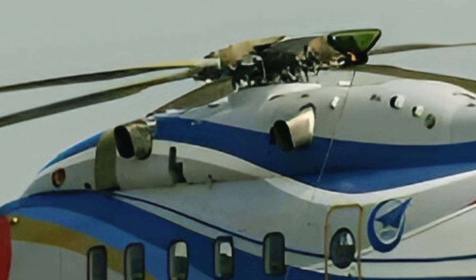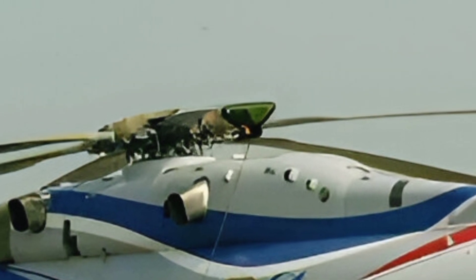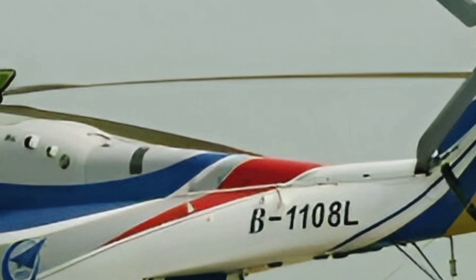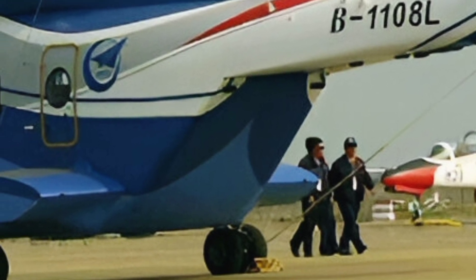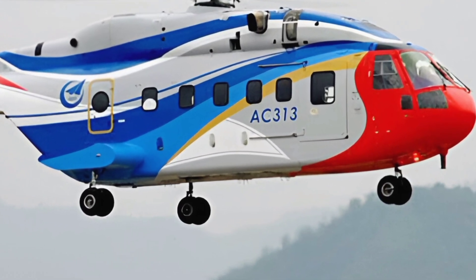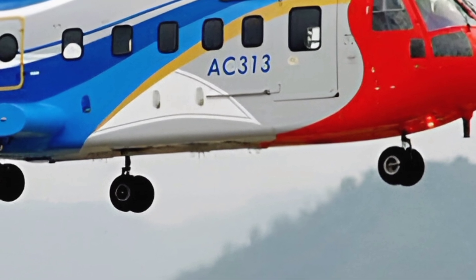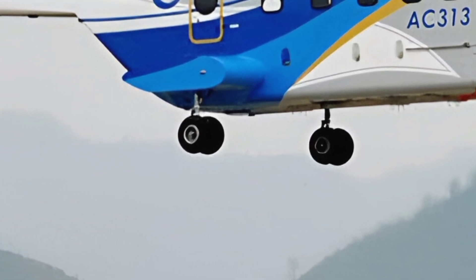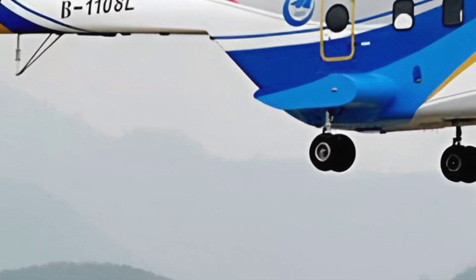Another key highlight of the AC-313 is its firefighting capability. The helicopter can be equipped with external water tanks or buckets to combat wildfires, providing an effective solution for aerial firefighting. With its ability to carry large volumes of water and deploy them with precision, the AC-313 plays a crucial role in mitigating fire-related disasters. Its ability to hover and operate in high-altitude regions also makes it suitable for mountain rescue missions where fixed-wing aircraft cannot reach.